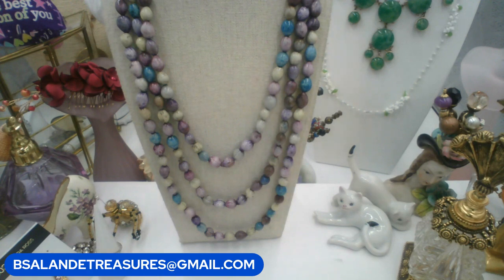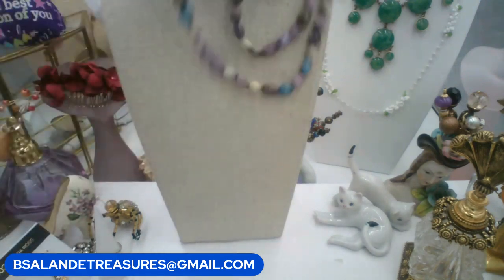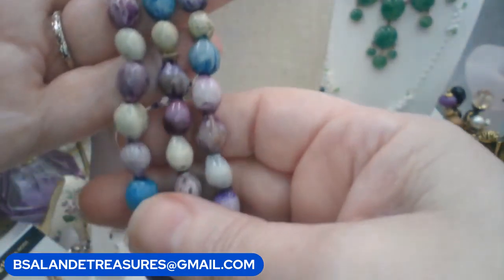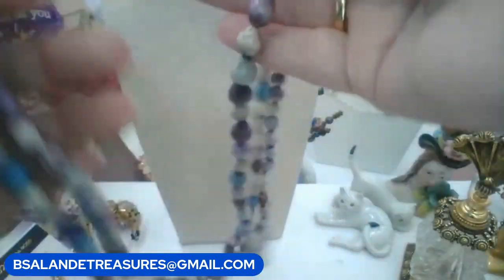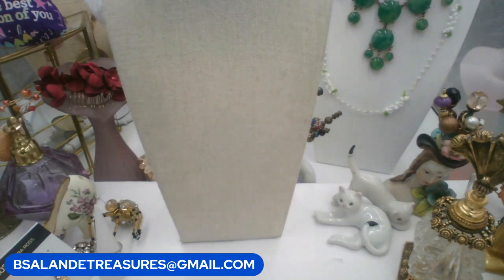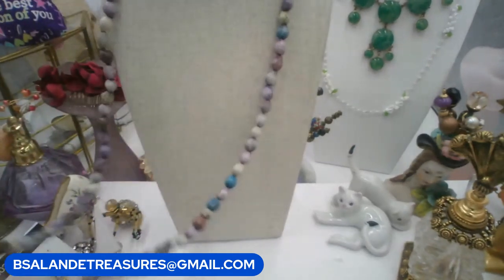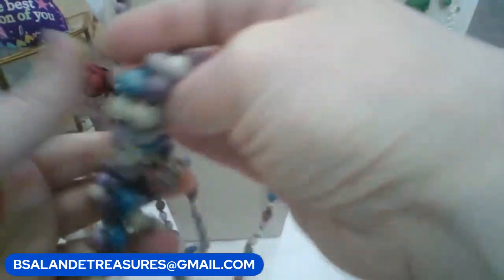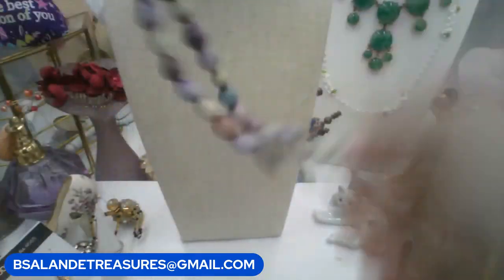This is a really awesome kukui nut necklace — multicolored. Keyword: kukui nut, or you could just say nut necklace. $14 buy it now. It's approximately 73–74 inches — a really long one. You could always tie it and wear it long.